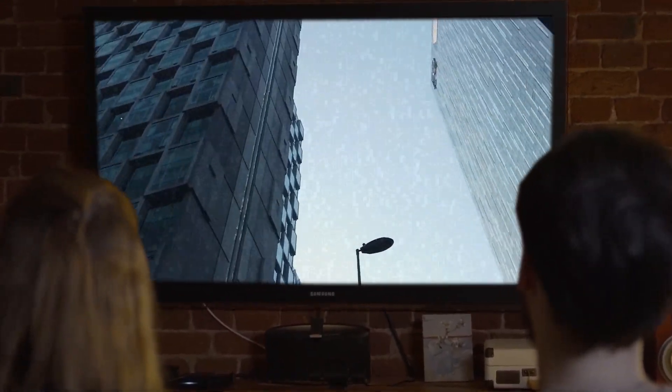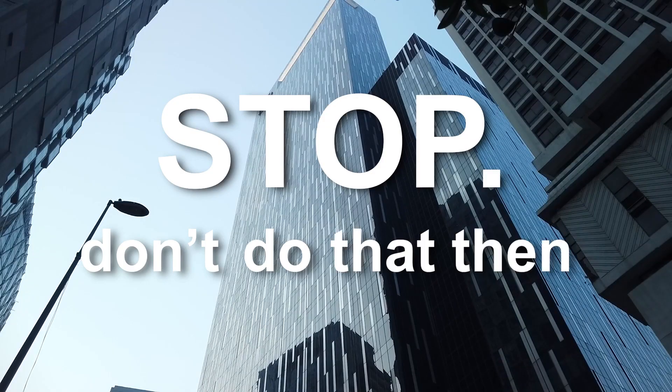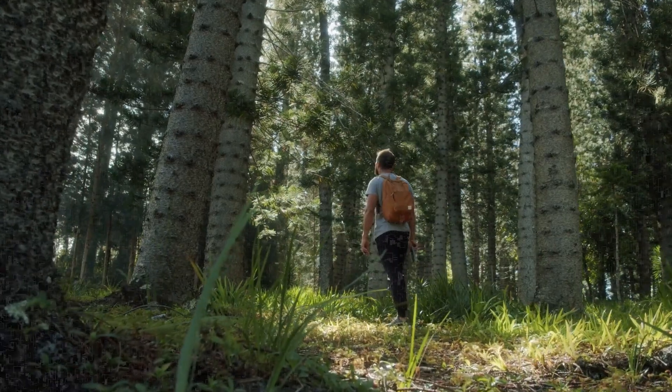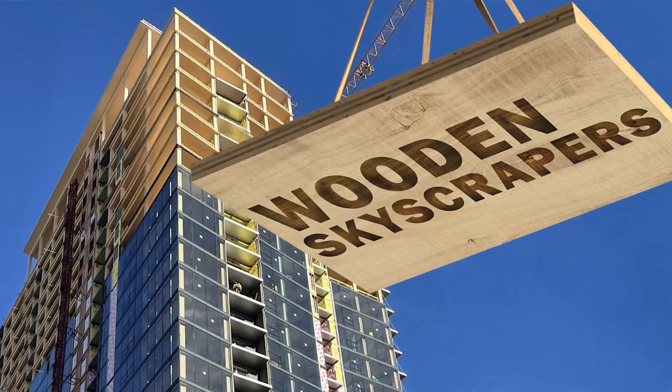Are you sick and tired of staring at the same old steel skyscrapers every day? Well, stop. Don't do that then. Why are you staring at skyscrapers? People are probably inside wondering why you're standing out there staring at them. Anyways, it's time to branch out and take a hike down the towering forest of the future. So grab your flannel shirt and sharpen your saw because today we're talking about wooden skyscrapers.